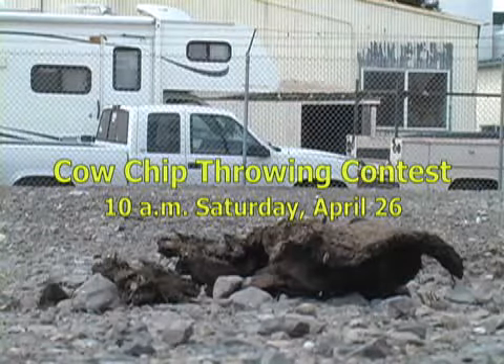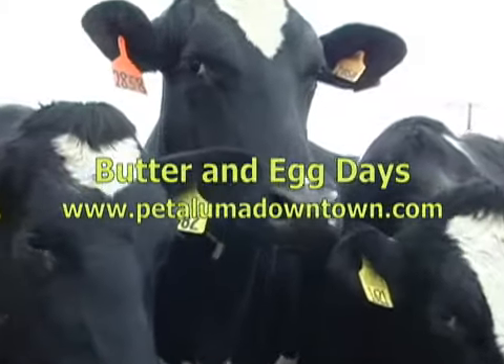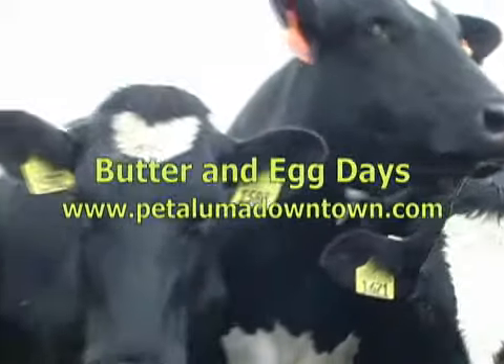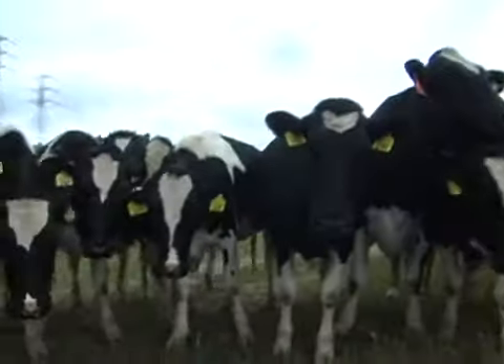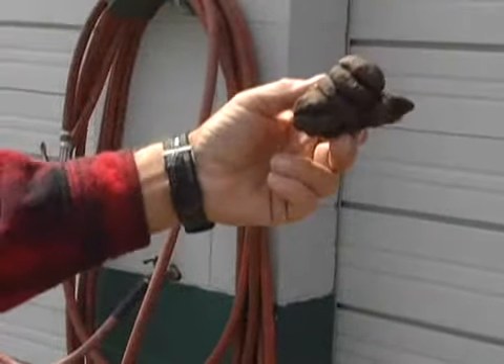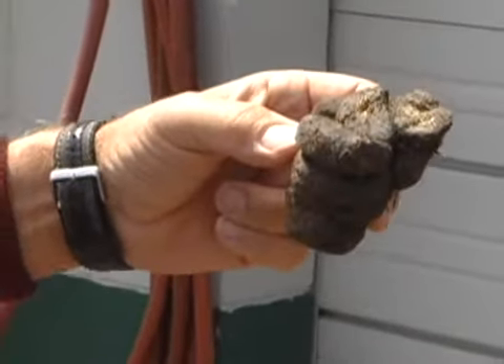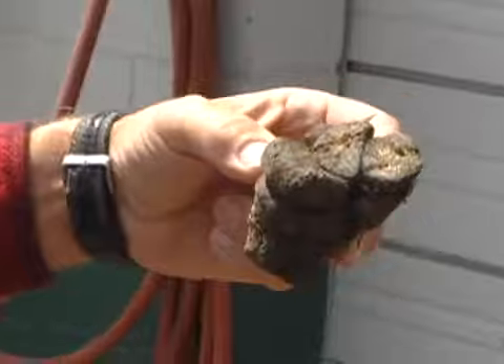If you can beat that, you'll win this weekend. And just when you think it's all about the cow chip, they pull out the donkey apple. Here's a fairly large one — kids will put on their gloves and use donkey apples as their tossing object, just like adults use the cow chips.